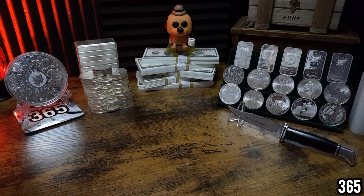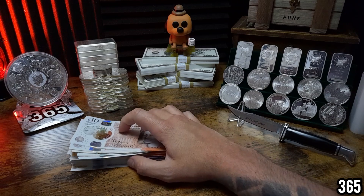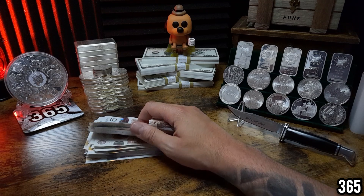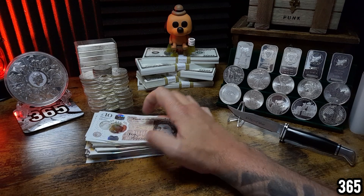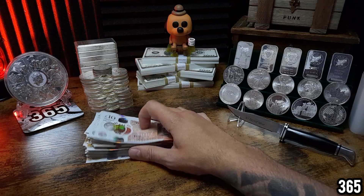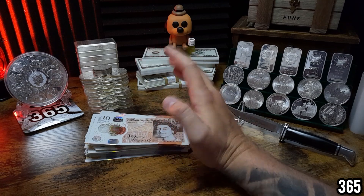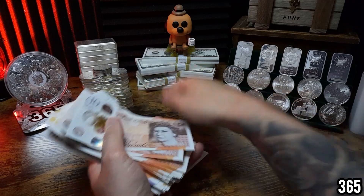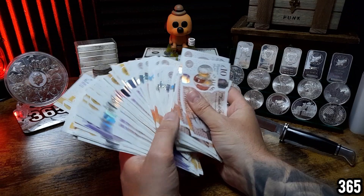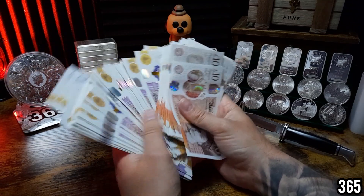I have 2500 pounds here in fiat currency. Now if the inflation rate is sitting at 10% — and here in the UK inflation has been sitting around seven or eight percent, but previously around 11% — to keep this simple, let's call it 10%. So if the current inflation rate is 10% and you have 2500 pounds either in cash or just sitting in the bank...